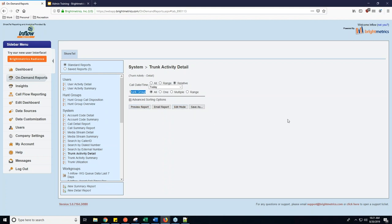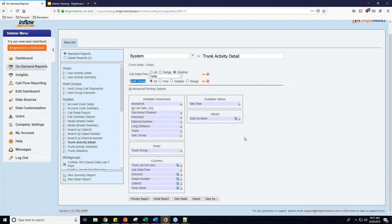I'm also going to click into Edit Mode. This is what I'm thinking of — it allows you to change the way the report looks and add rows that will be very beneficial. In this case I'm going to add the Answered row, the Extension row, and the Disconnect Reason row. That will tell me if a call was answered or not, which extension was reached if it made its way to an agent, and also the disconnect reason of the call.